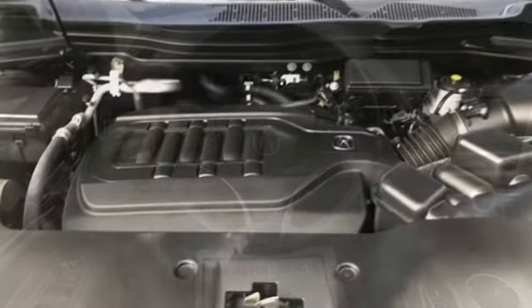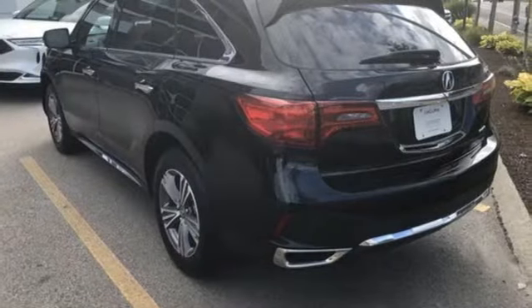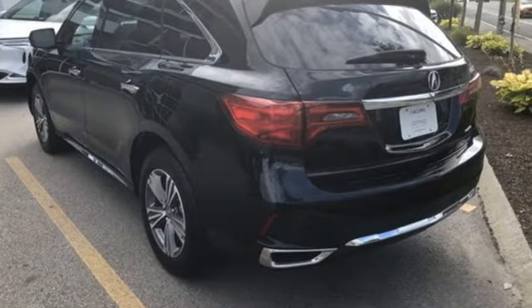Memory exterior door mirror settings, external memory control, express open and close sliding and tilting sunroof, and V6 engine.